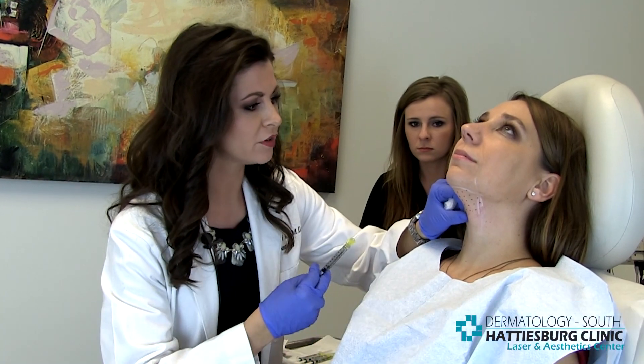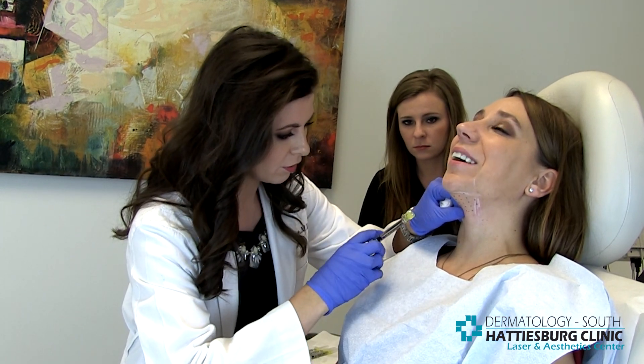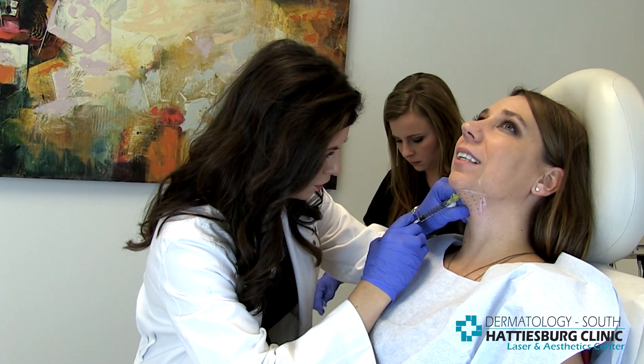We're going to get started. You're going to feel a little bit of burning with this treatment, but not too much. Are you ready to get started? — I'm excited, let's go. — Fantastic. Here we go, Ashley. One, two, three, pinch. You doing okay? — Oh yeah, that's not bad.